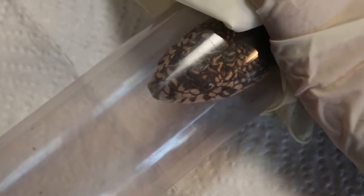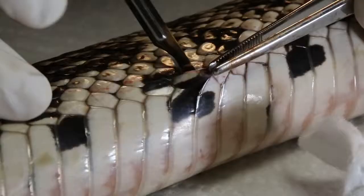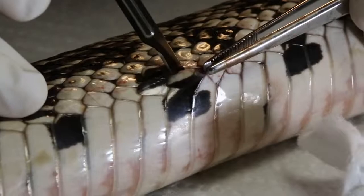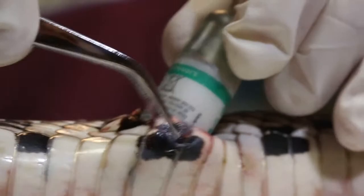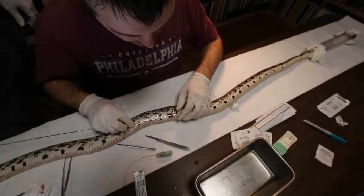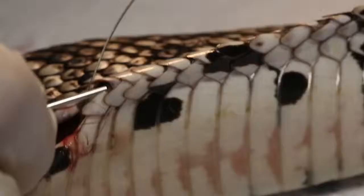Once she's out, an incision is made to access and remove the old transmitter. We then fed a new transmitter inside the body cavity, right between the ribs, right by the belly. The final result is a snake with an antenna under the skin and a transmitter between its ribs so it can move freely without hindering food. We then suture that up, and in about 20 minutes it'll be good to go, behaving like a normal snake.